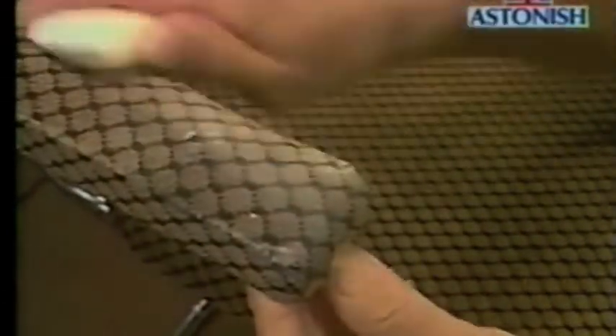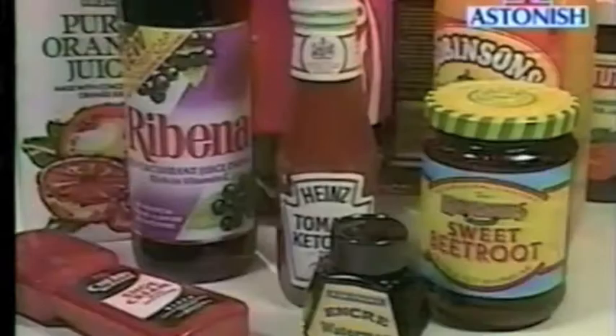This is the revolutionary Astonished Stain Bar, just one of the complete range of special cleaning products for problem areas. What's the worst stain you can think of? Oil, tar, ink, fruit juice, blood — the Astonished Stain Bar makes light work of them all.